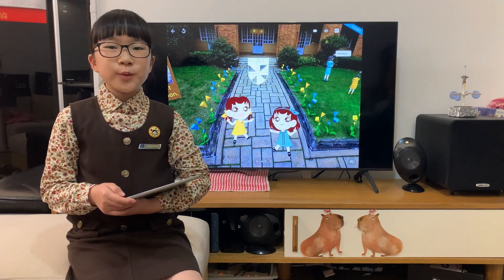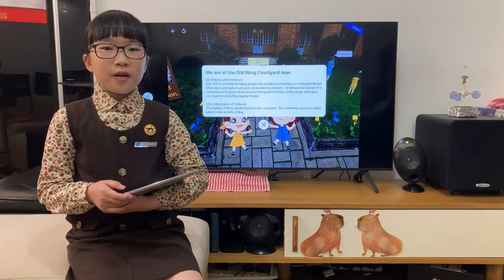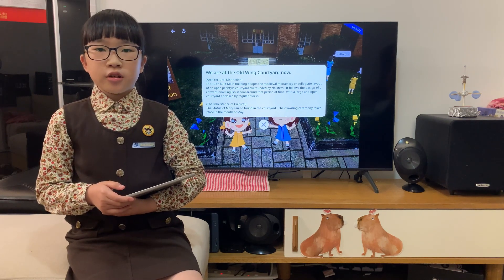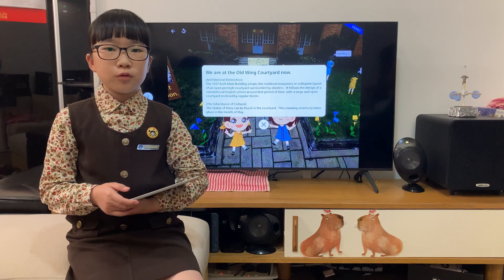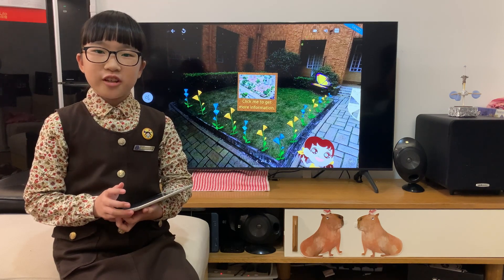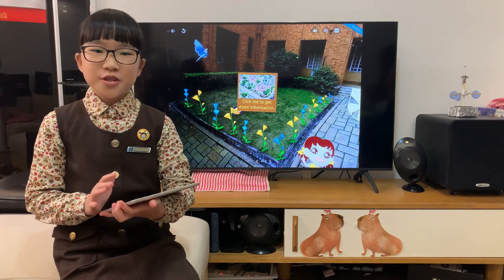We are at the Old Wayne Courtyard now. First, let's read about the architectural distinction and the inheritance of culture of the Old Wayne Courtyard. Then, let's move on and watch a video about Maryknoll Convent School, which is optional.